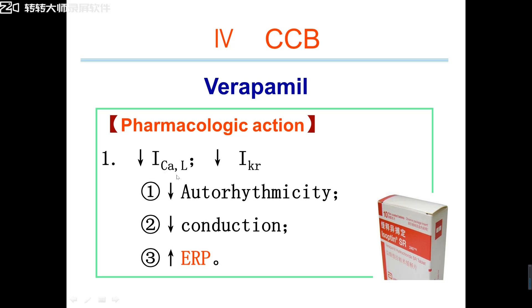Verapamil can block L-type calcium channels but also can block certain potassium channels. Blocking calcium channels inhibits phase 4 and inhibits automaticity. Calcium channel blockers have negative chronotropic action — meaning they inhibit conduction. CCB also blocks potassium channels, so this means prolonged action potential duration and prolonged ERP. These are the pharmacological effects of calcium channel blockers to treat tachycardia.